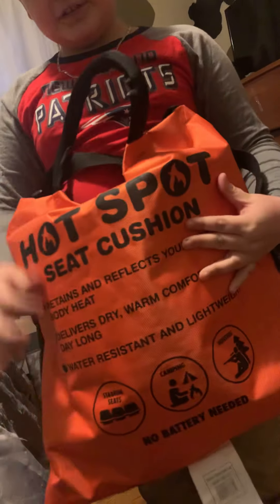I'm sitting on one of my Christmas presents — yeah, Big Joe! This is called the Hot Spot, no battery needed. Have you tried it out yet? No, I don't know how to work it yet. That's okay.